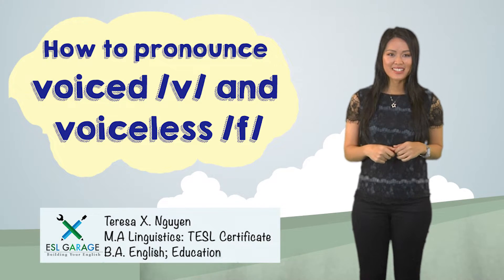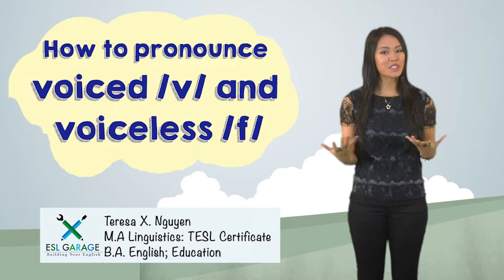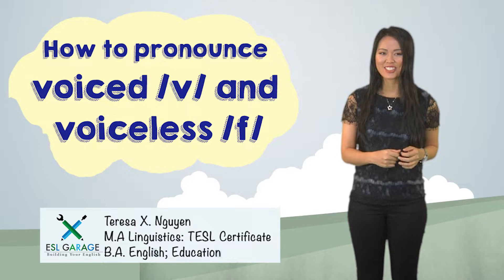Hello. Welcome to ESL Garage, where we give you tools to fine tune your American English skills.